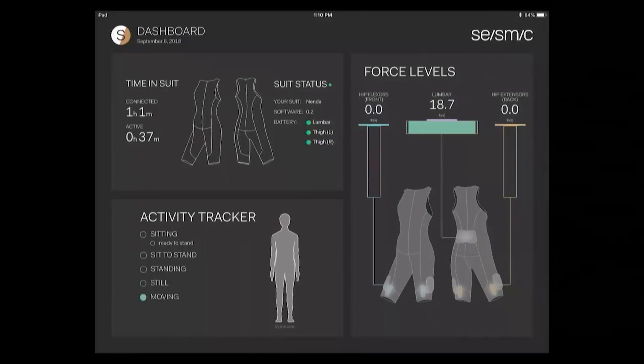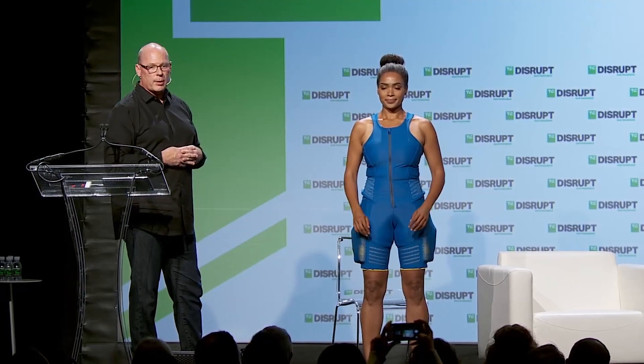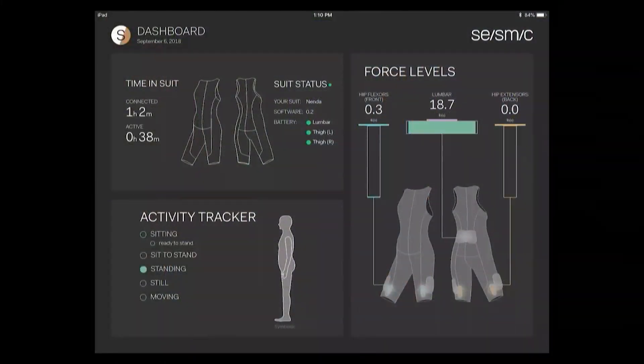Tierney is showing just how the activity tracker is changing with her motion. You'll see on the right we're looking at some posture tracking — she's moving. If she stands still, you'll see it move to the standing position. And there it goes. On the left, we're showing the forces coming from the muscles. On the far left are the forces coming from the extensors, on the right are the forces from the muscles on the front, and in the middle are the forces coming from the lumbar spine. When she came out, the lumbar muscle was already activated.